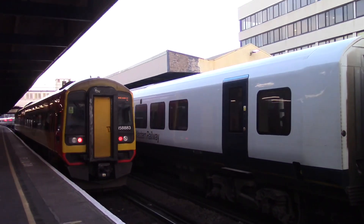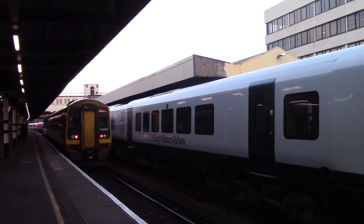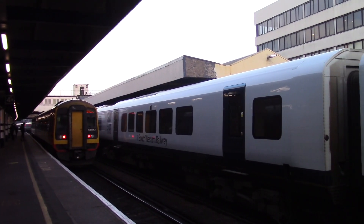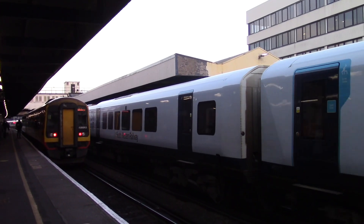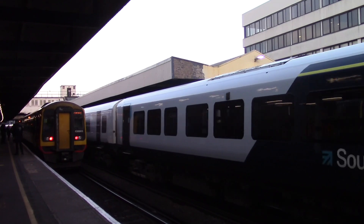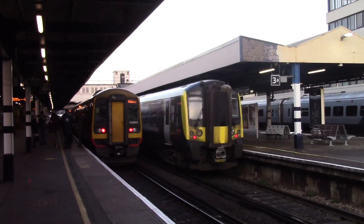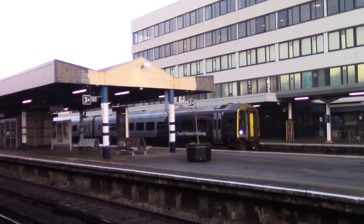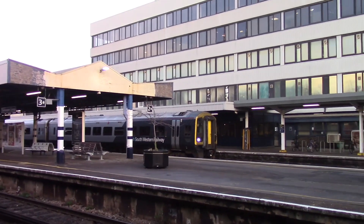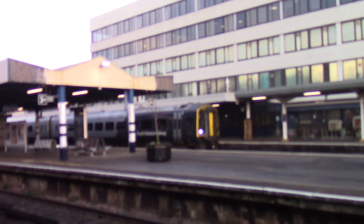And the 0835 South Western Railway service is ready to leave for Bournemouth. Over there is the 0836 South Western Railway service to Romsey from Salisbury, formed of 158888.